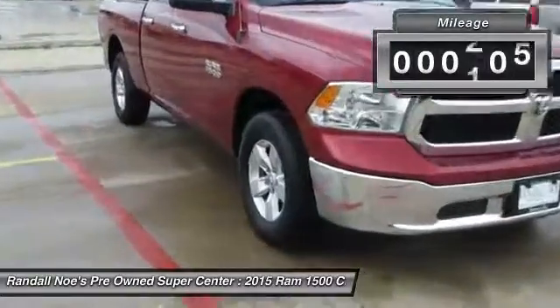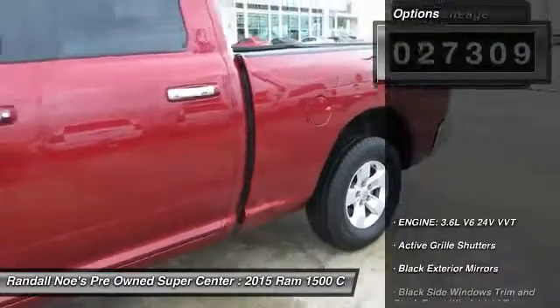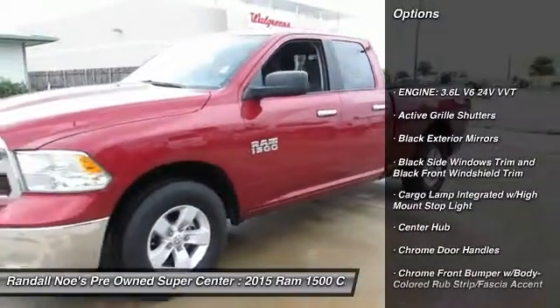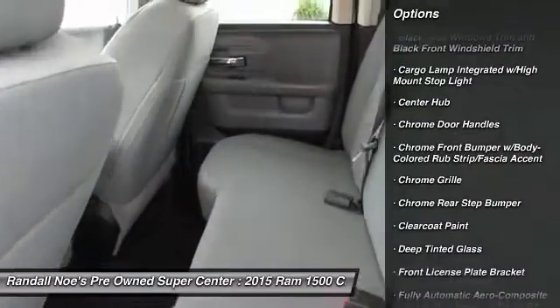This vehicle has less than 30,000 miles. Here are some of this vehicle's great options: keyless entry, electronic stability control, compass, cargo area light, day-night rear view mirror, and outside temperature gauge.